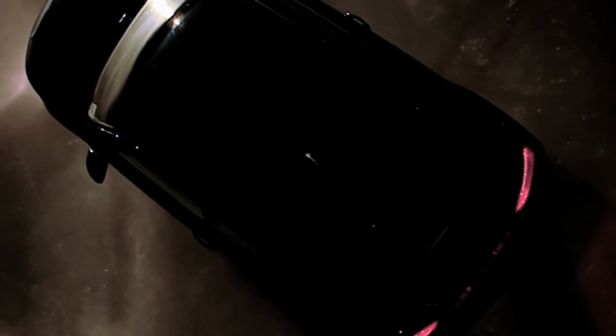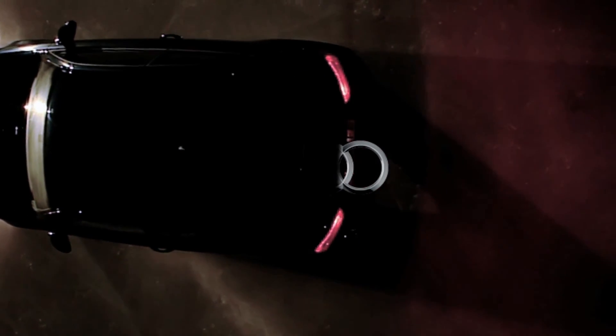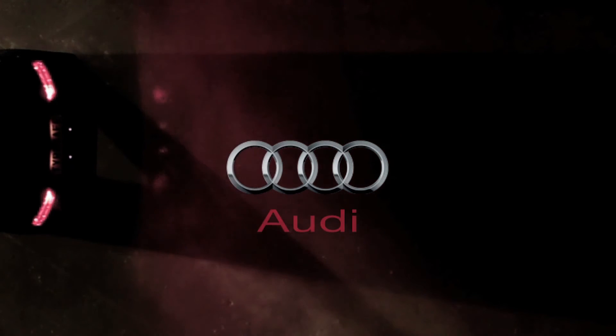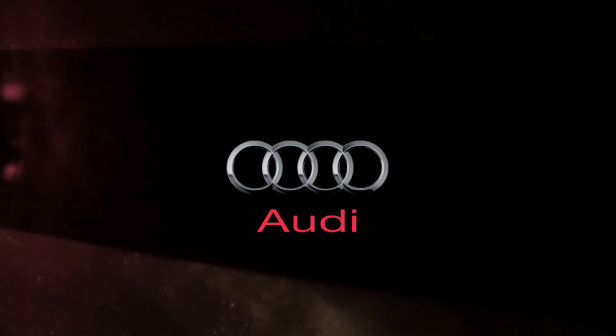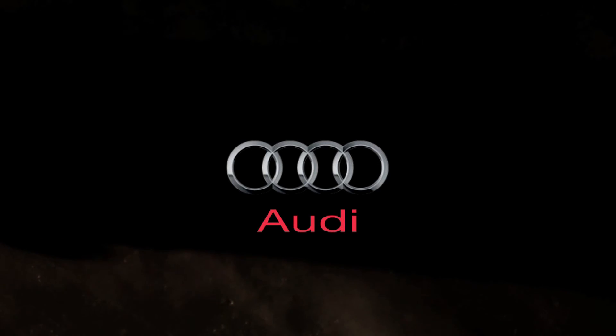So remember, winter tyres are not just for driving in arctic conditions. They work much better than summer tyres at temperatures below 7 degrees C, giving better grip, stability and safety, making them an ideal choice for the whole winter period. Please visit your local Audi centre for more information about winter tyres or tyre safety.